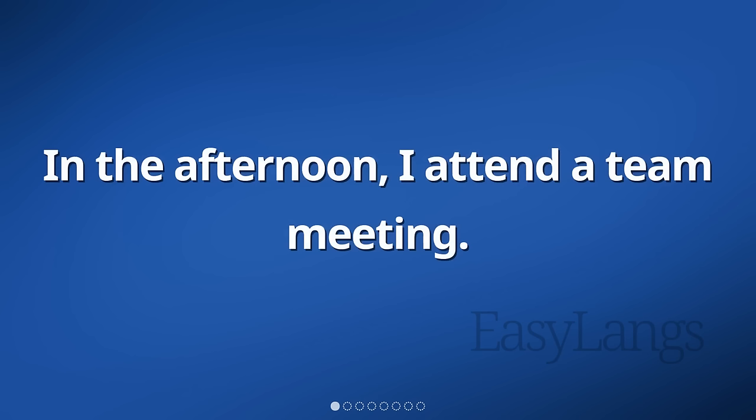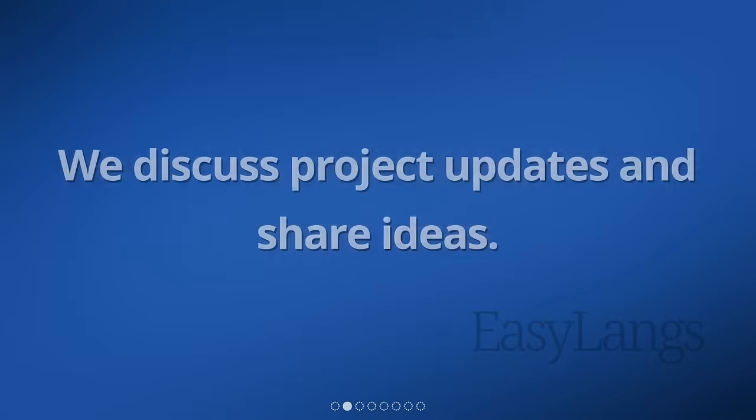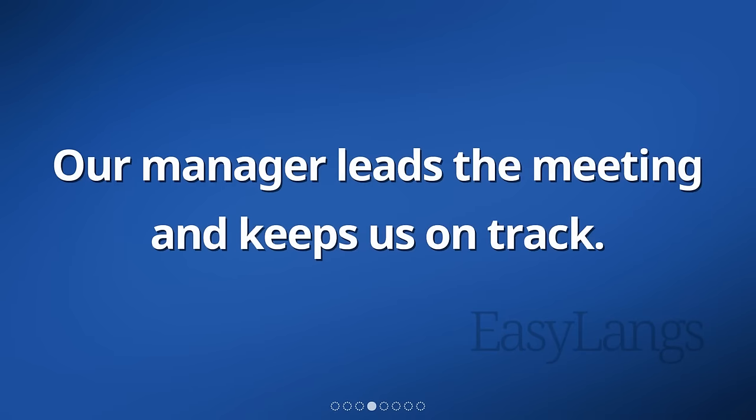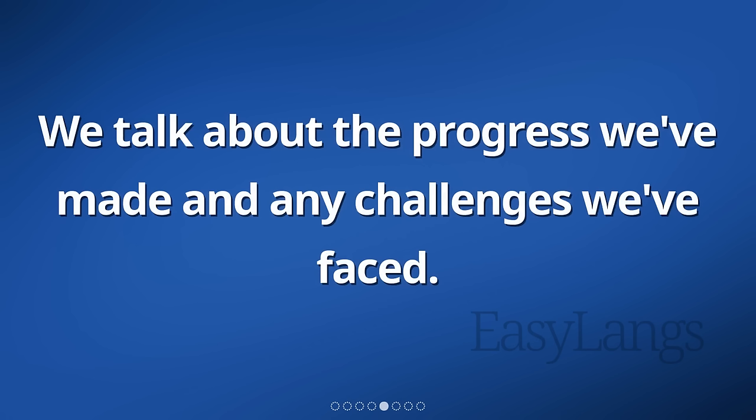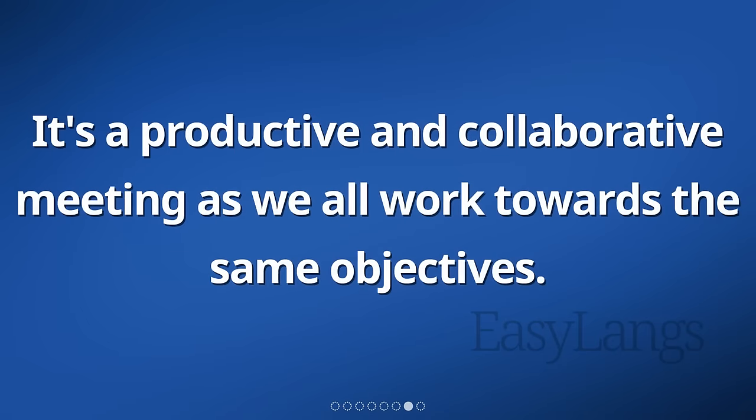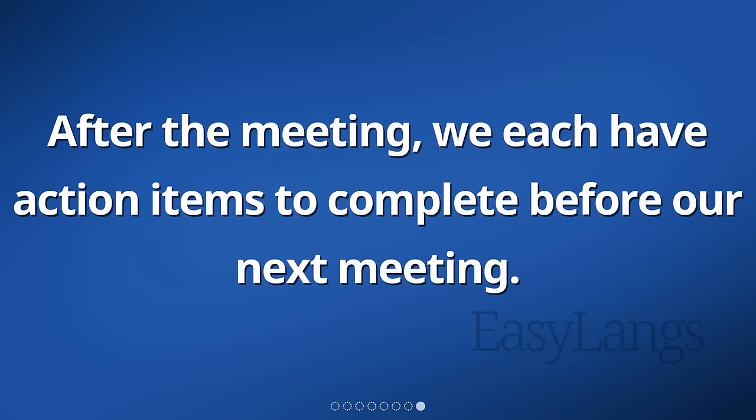In the afternoon, I attended a team meeting. We discussed project updates and shared ideas. Everyone participated and shared their thoughts. Our manager led the meeting and kept us on track. We talked about the progress we've made and any challenges we've faced. We brainstormed new ideas and strategies to help us achieve our goals. It was a productive and collaborative meeting as we all worked towards the same objectives. After the meeting, we each had action items to complete before our next meeting.